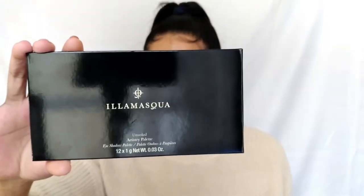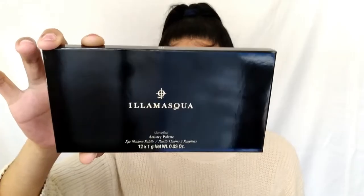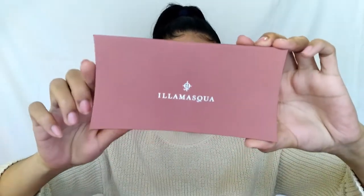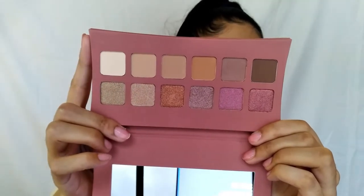The first product we're going to get into is actually the gift that they sent over. This is not on the pamphlet. This is the El Masca Unveiled Artistry Palette — I'm so sorry if I'm butchering the name, please someone correct me if I'm wrong. This is what the palette looks like on the inside. I love it, it looks so sleek, it's gorgeous. The shape is beautiful, the color is beautiful. It has some weight to it, and I feel like this would be very durable and sturdy. This is a 12-pan eyeshadow palette — we have our mattes and our shimmers. I think it's gorgeous, it has a wonderful color story.